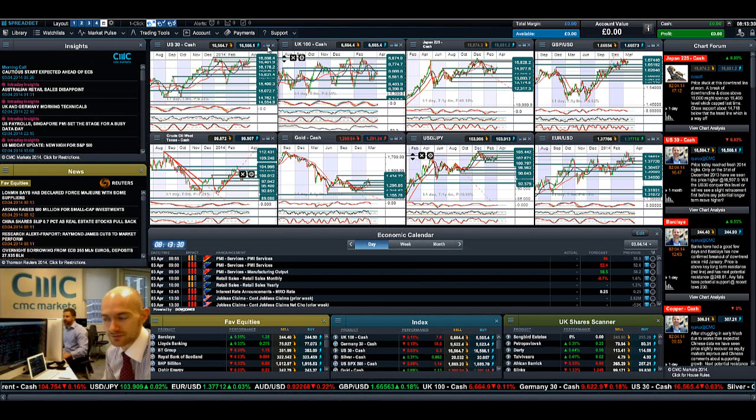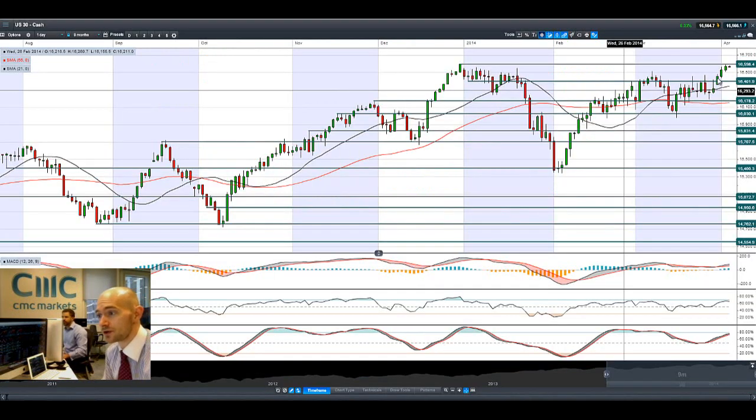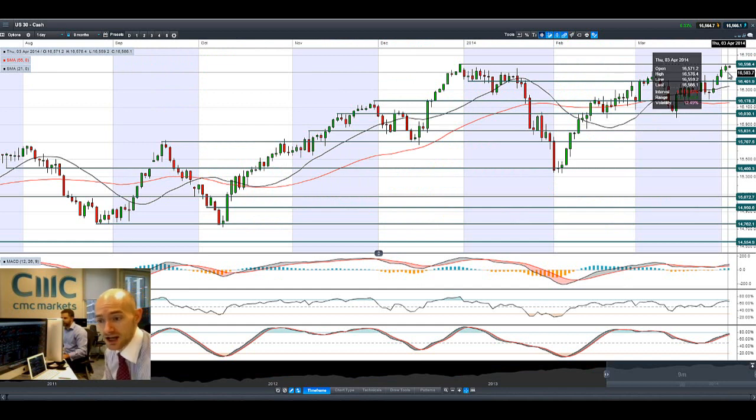Good morning and welcome to today's Products in Focus. As you'll be able to see, the US 30 is just a stone's throw away from hitting an all-time high. The SPX500 had another record high and we're now well beyond the pre-crisis highs of 2007.